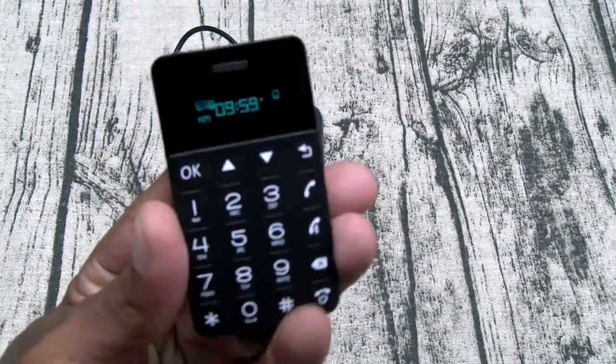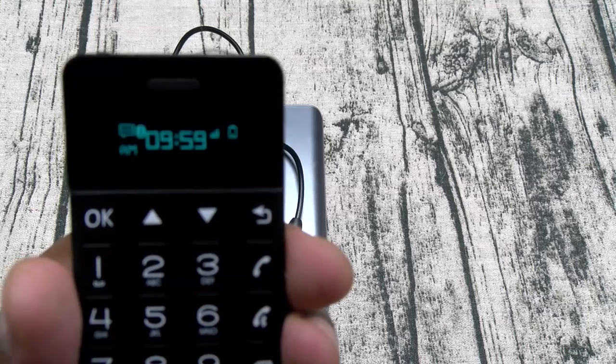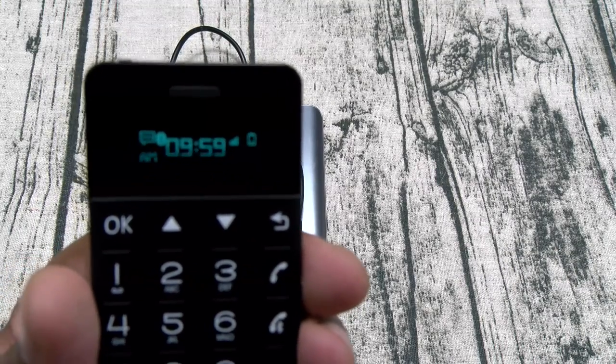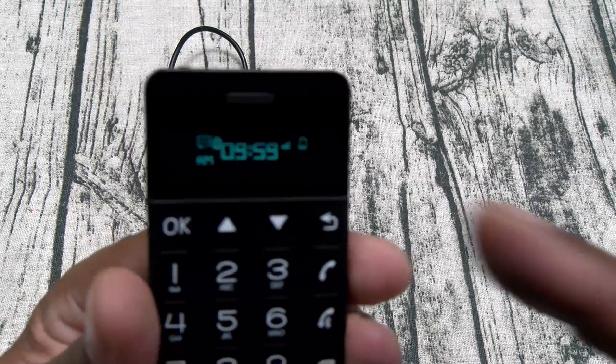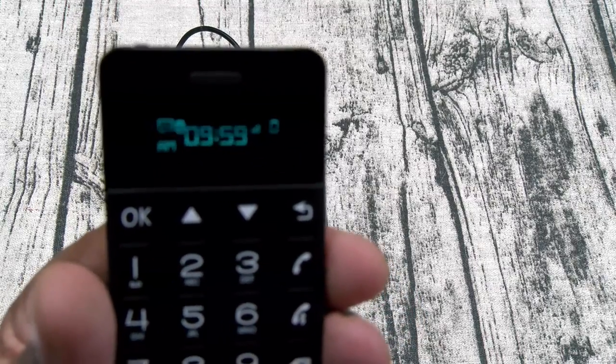Let's take a look at the interface. Here's your main display — you've got the time, your status indicator, your battery level indicator, notifications if you have any messages, and your Bluetooth pairing indicator.